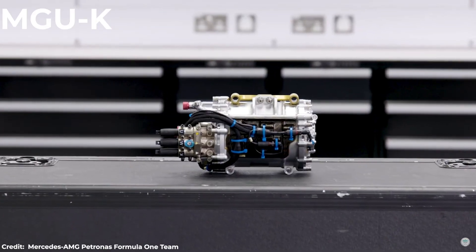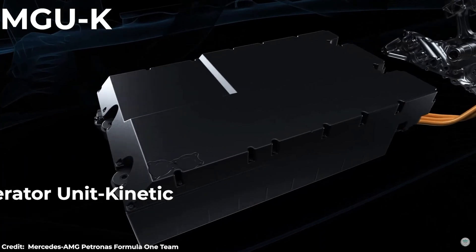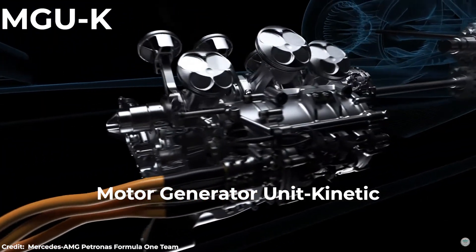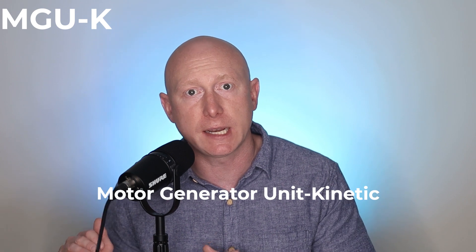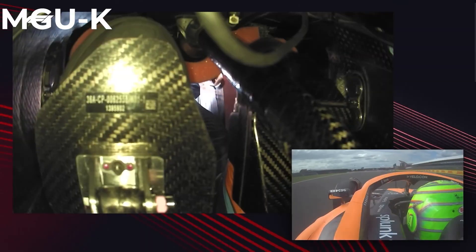The Motor Generator Unit Kinetic, or MGU-K, is much more simple than the MGU-H. It harvests electricity when the car slows down and adds power when it speeds up, as it's attached to the crankshaft. When a driver brakes, it takes the physical kinetic energy and turns it into electricity where it's stored in the battery. The driver can use this electrical energy to add another 160 brake horsepower to the car. The race environment can drastically affect how much electrical energy is recovered — the amount of braking zones on a track, the intensity of the braking, and how long a driver pushes at full speed can make a massive difference. So the engineers make adjustments to it each race, matching it to the track, the car, and the driver.